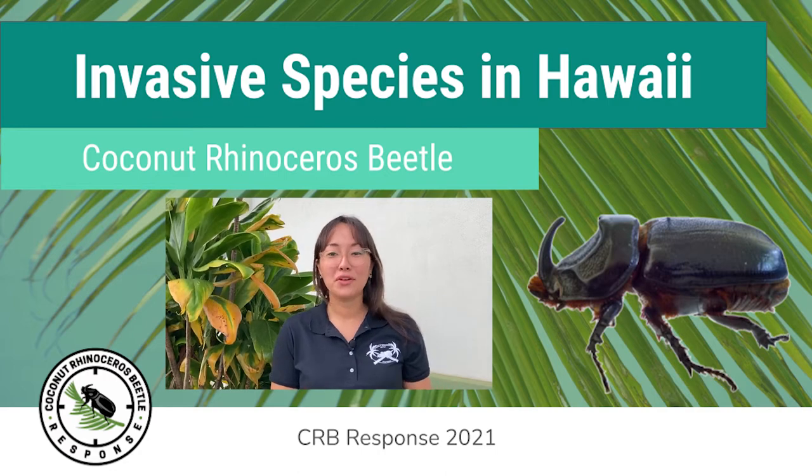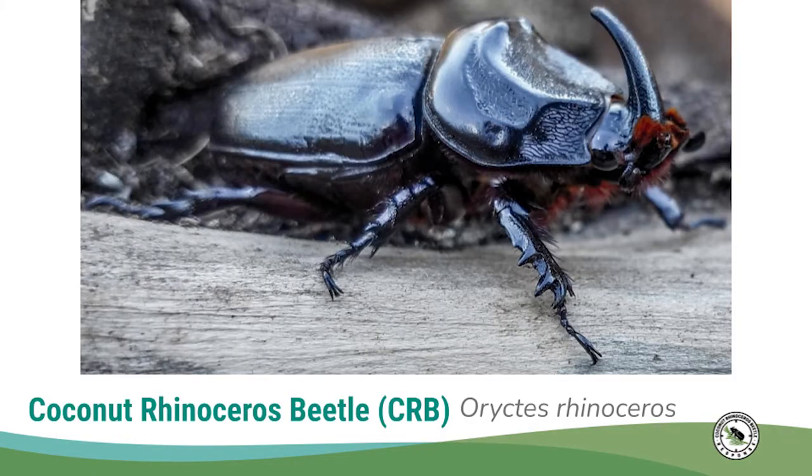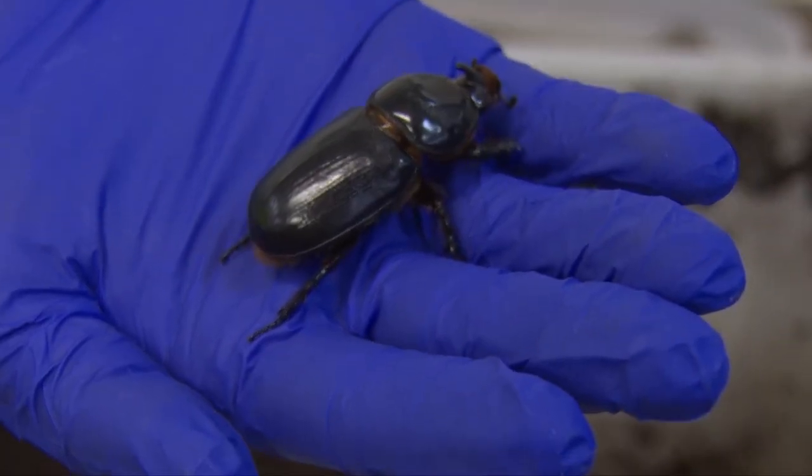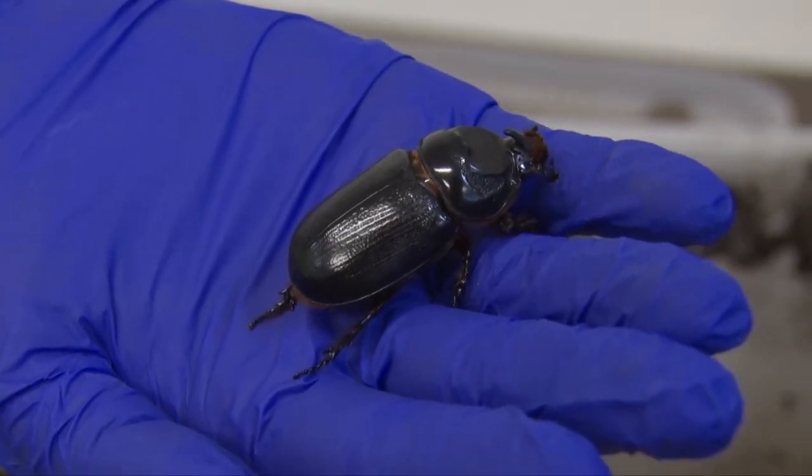Aloha! My name is Kylie and I work for the Coconut Rhinoceros Beetle Response. This is a Coconut Rhinoceros Beetle, or CRB. CRB are large black beetles about two inches in length and are an invasive species here in Hawaii.